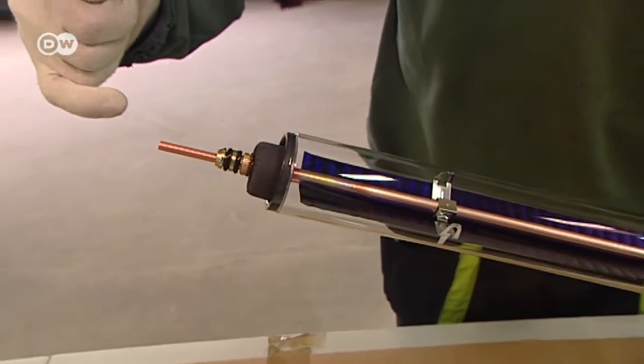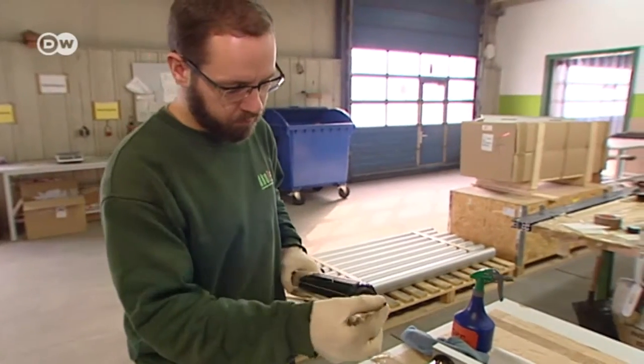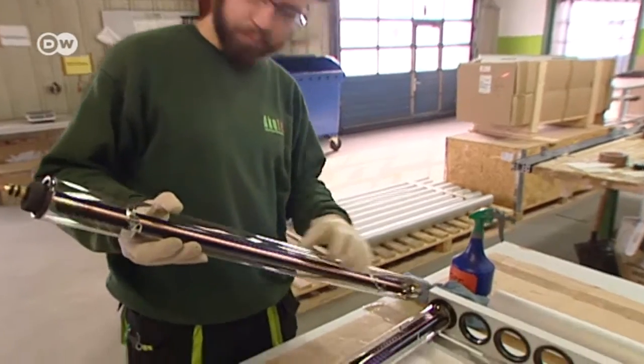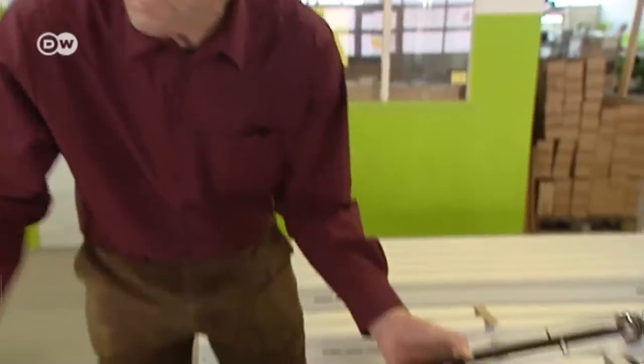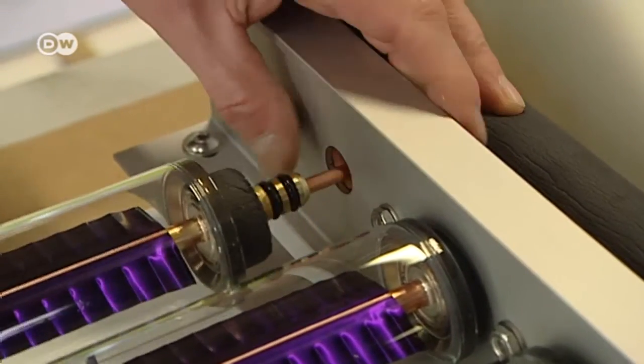The solution? The tube within a tube. The construction enables the heat to be transferred with a minimum of loss, thanks to the high vacuum — another innovation from Weiser's company. The boss himself demonstrates how the tube clicks into place and can be rotated 360 degrees.